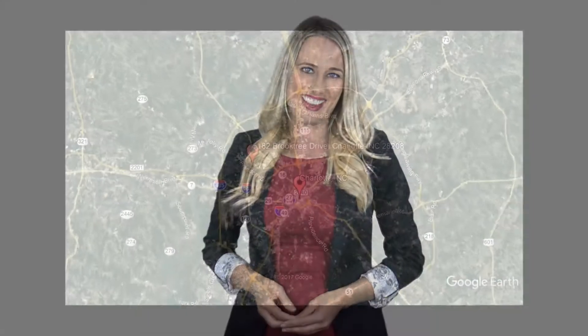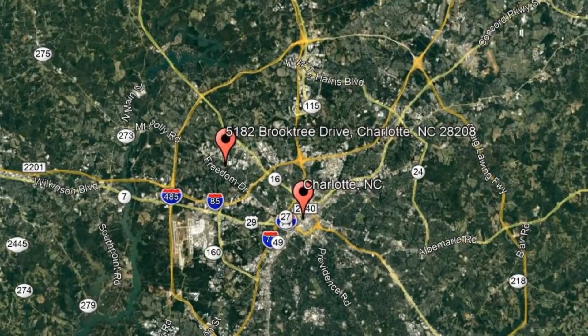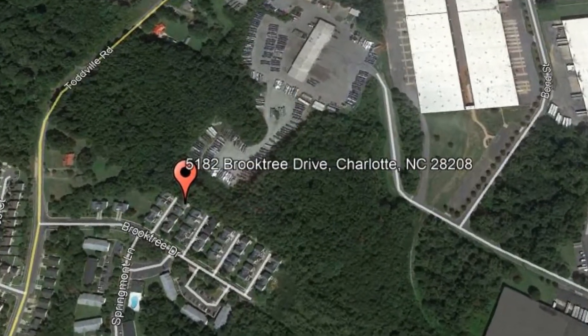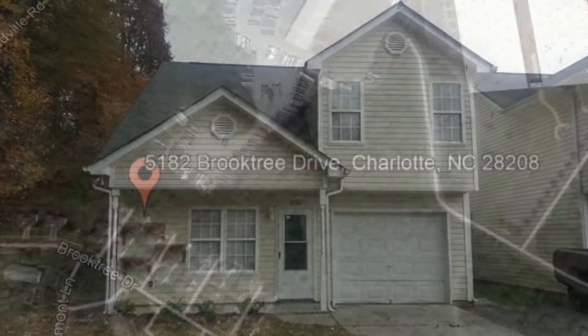Here are photos of an available rental property. Make it yours today. 5182 Brooktree Drive, Charlotte, North Carolina. This great townhome is located at the end of the street, offering more privacy.